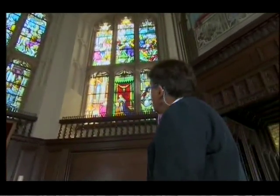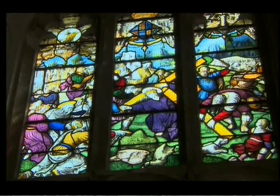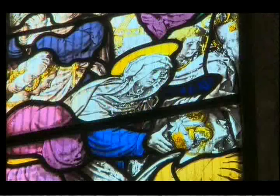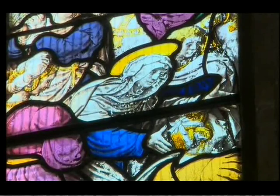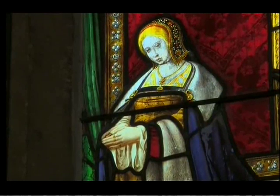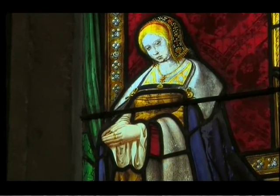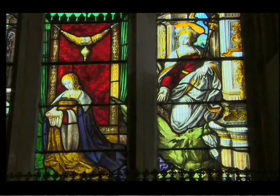And over here on the right we've got a scene where our Lord, carrying the cross and wearing a brilliant purple robe, is about to encounter St. Veronica on his way up Calvary. And underneath, to finish the series of stained-glass windows, we have Margaret, Queen of Scotland and Henry VIII's sister, attended by St. Margaret with her emblematic dragon.